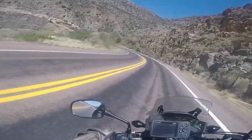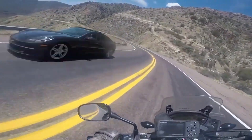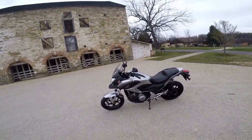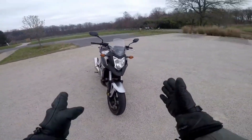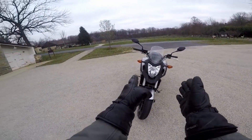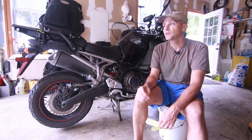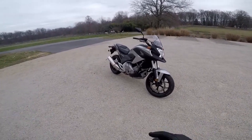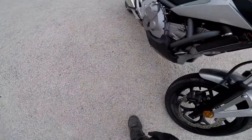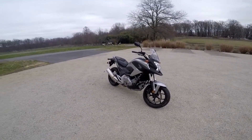The CB500 is actually a 471cc bike. Both bikes are two-cylinder inline parallel twins and they're both very reliable, but I would actually give the reliability edge to the NC700X. The NC700X is much more popular in South America and Europe than in the United States, and there are many people with over 150,000 miles on them.